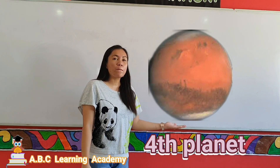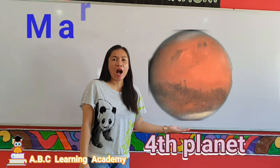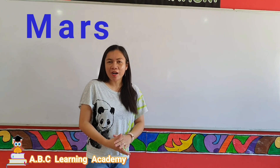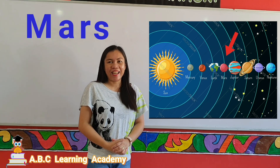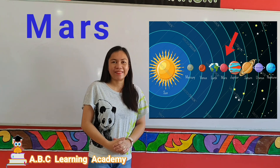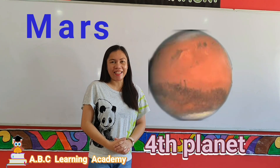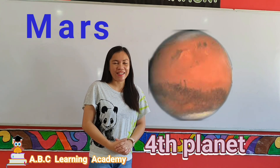This is Mars. Mars is the fourth planet from the sun. It is the second smallest planet, and it is also called the red planet due to its color.